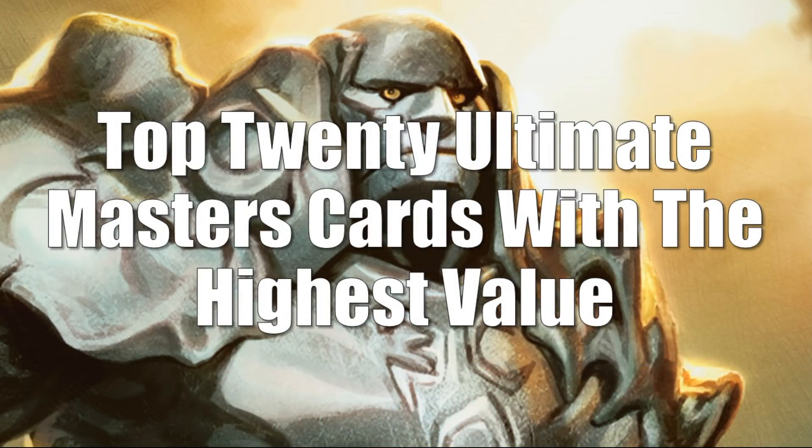Before we get into our top 20, a couple things you need to know about the prices we're going to look at today. The prices are averages based on the pre-orders that were occurring this past week and weeks prior. Actual packs are being cracked today as we speak, so inventory is going into the market, which means that some of these prices will soften up very quickly. By the time you watch this video, some of these prices may have shifted down.